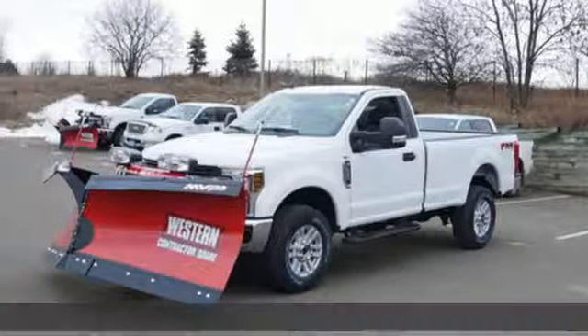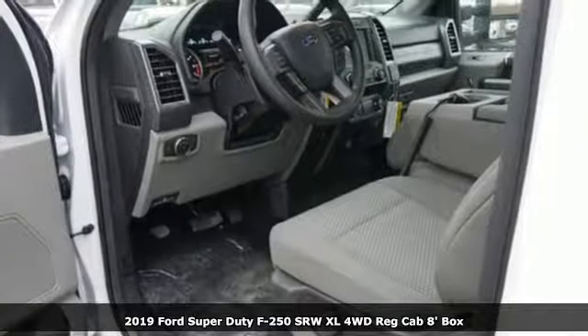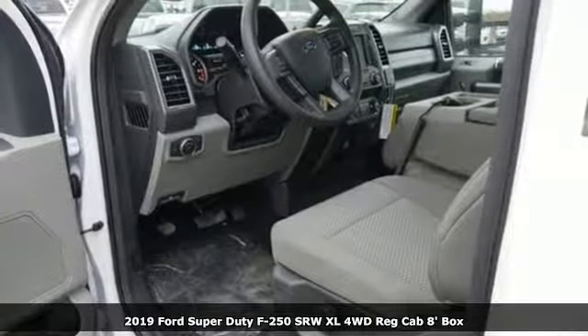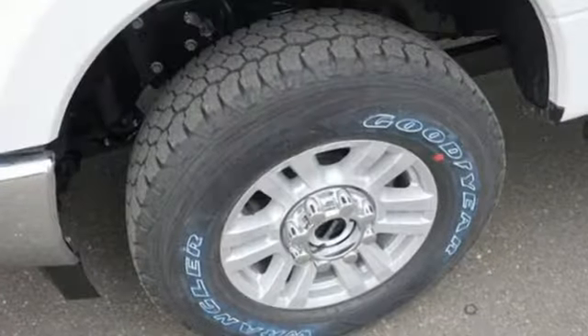It's a new 2019 Ford Super Duty F-250 single rear wheel. With a powerful engine and unbelievable towing capacity, it has a lot of pickup. It boasts an impressive list of features, like these.